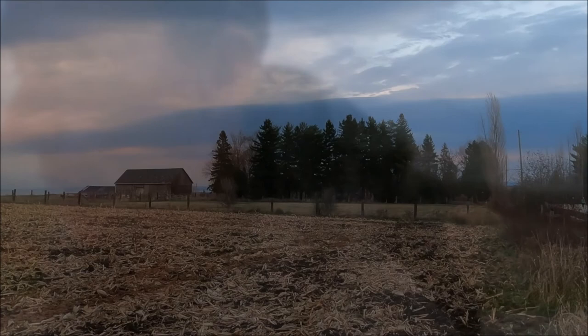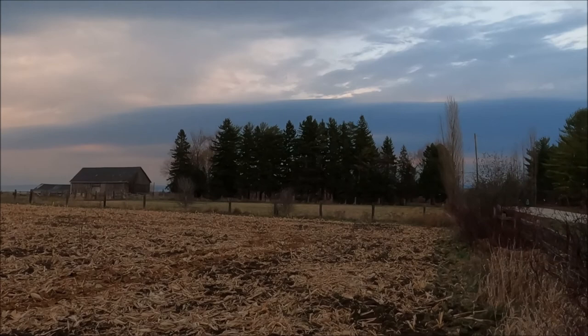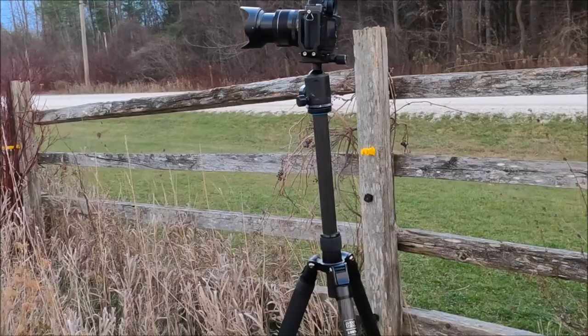Right ahead of me — the barn that I've wanted to photograph, the image I've wanted to capture for a long time, with some beautiful gray character in the skies beyond. I'm set up on the tripod. Take a look.